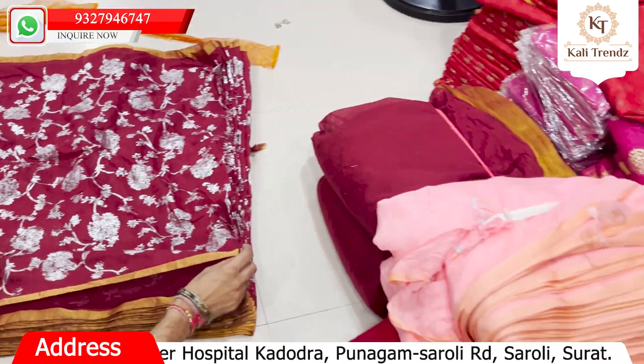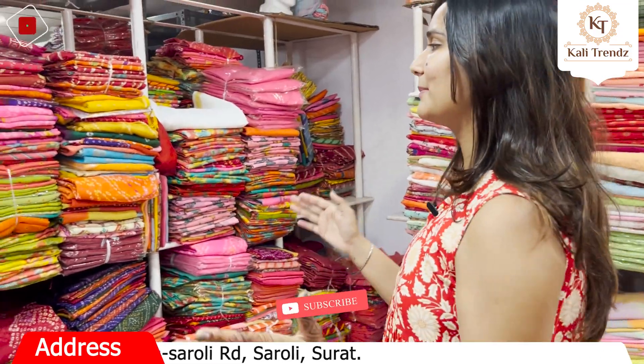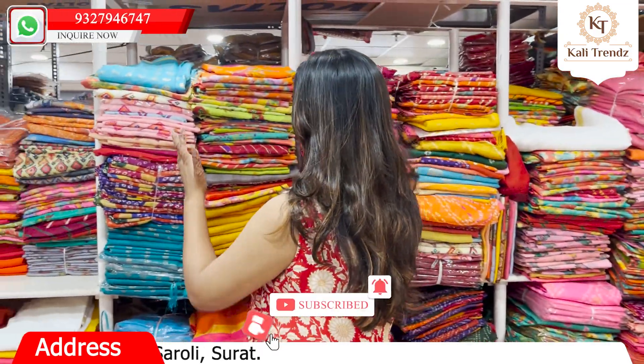So go ahead and subscribe, like, comment, and share the channel. And if you want to visit here and buy a lovely, wonderful stock, you can see the address in the description box.